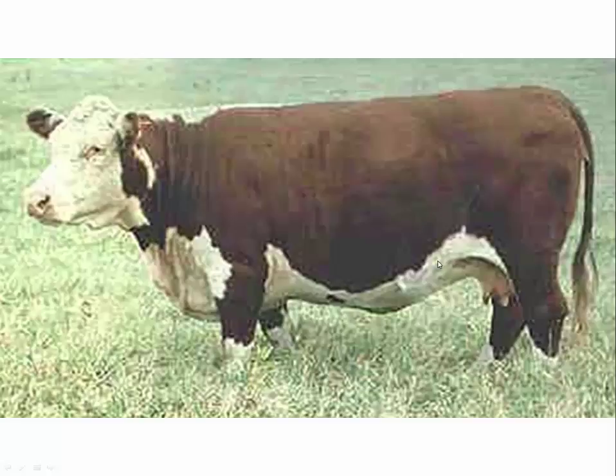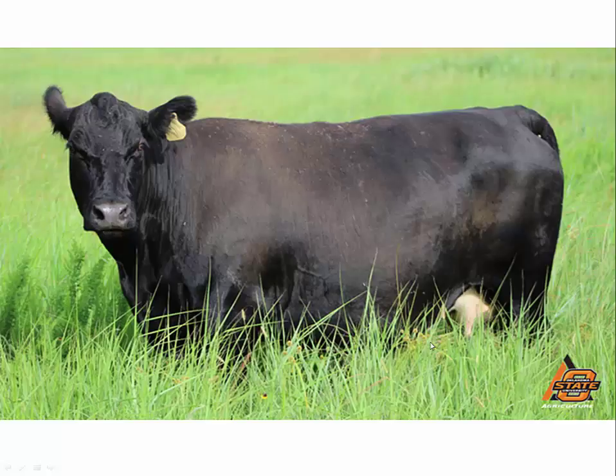Continuing with this Hereford cow, she's going to move into probably a 7 — a very square, very blocked-type animal with no indication of any spinal processes at all. A very well-managed cow, body condition score 7, flat like a tabletop across the top, no ribs showing, no vertebrae showing. It looks like this pasture was possibly burned and she's on some regrowth, really enjoying life on that pasture.